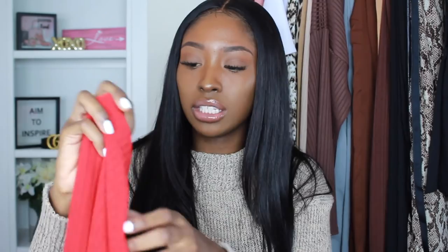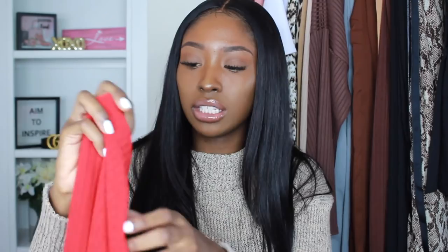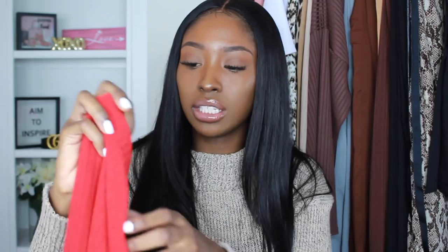Next is a knit ribbed high-waisted midi skirt in a UK size 10, which is a US size 6. It has a really nice feel and is a great basic skirt that you can wear with any top.